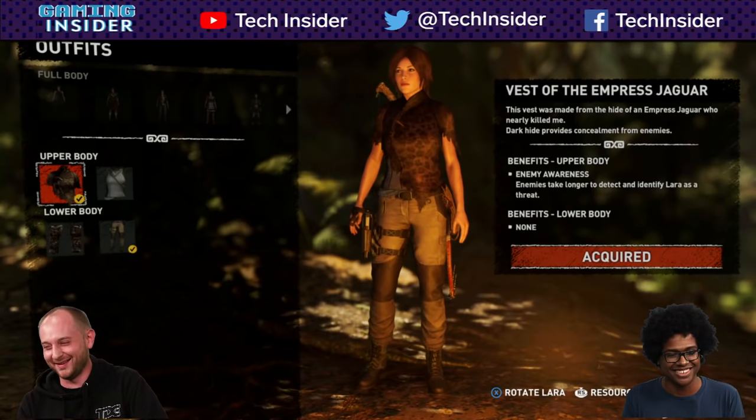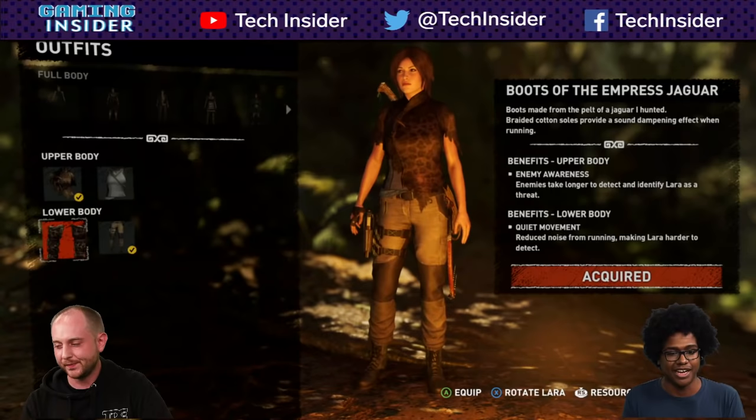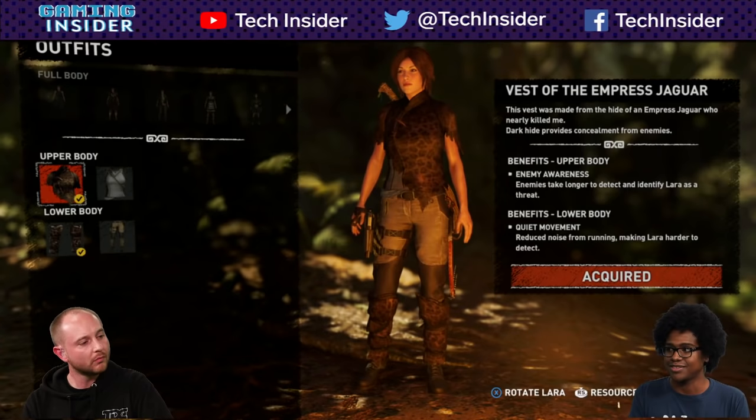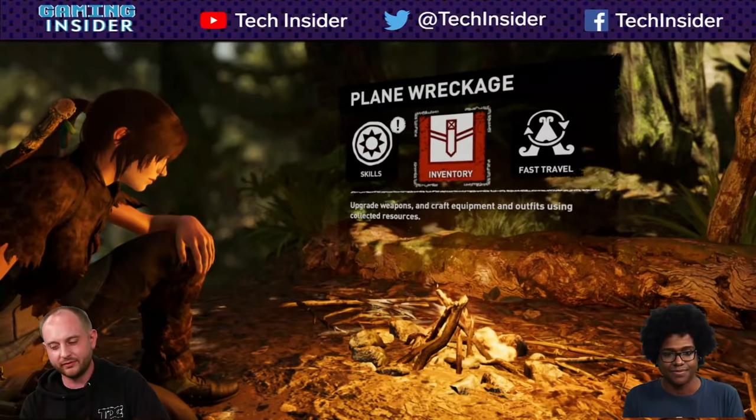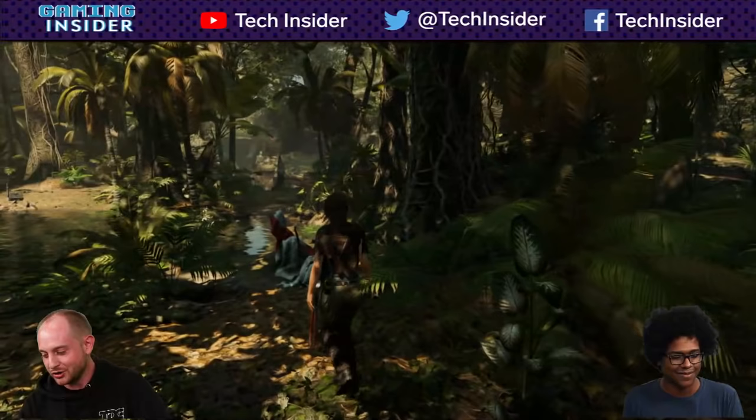Since I took out the jaguar earlier, I think I've earned the chance to wear the jaguar suit. We also got throwback suits — there's an Angel of Darkness PS2 throwback, and Tomb Raider 2's blocky Lara. The different outfits will give you different abilities depending on what you want. Can't believe she only made a vest out of that whole animal — well, there are some booties and shin guards too.